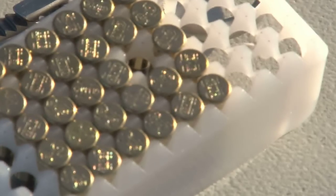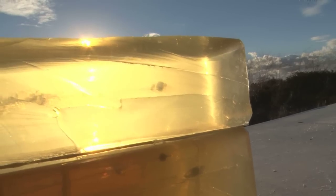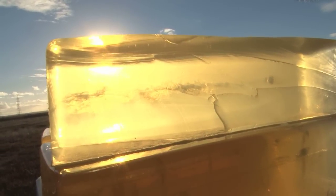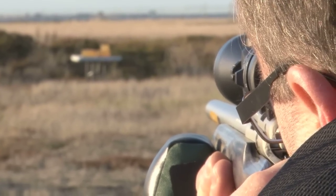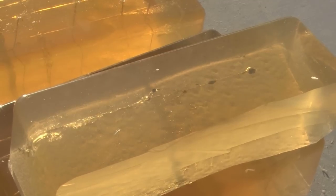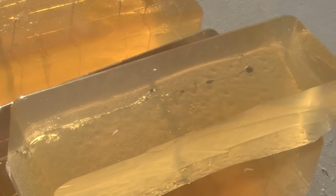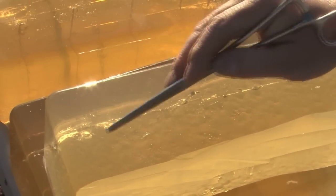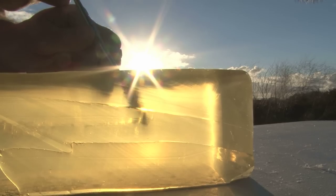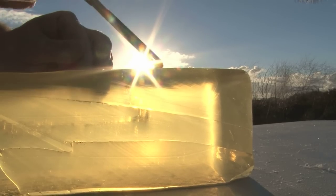If you want to reach the parts other .22s can't reach, Winchester also produces the Powerpoint, which has an effective range of 80 to 90 metres. Anthony sends a few of these downrange too. We are shooting at the same distance. Penetration is very similar. The 42 grain subsonic is there, and there is the Powerpoint Max — but as you can see it is hit with a lot more energy. The wound channel is a lot greater, slightly larger in cross section. It still opens up very quickly but because of the velocity hitting and the impact, it is actually fragmenting, giving multiple projectiles going everywhere.